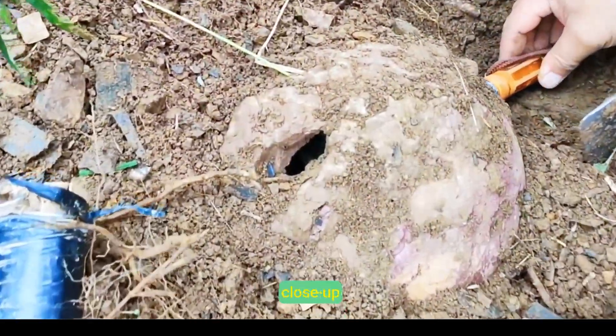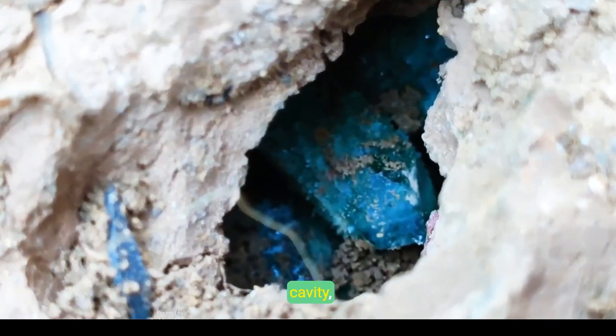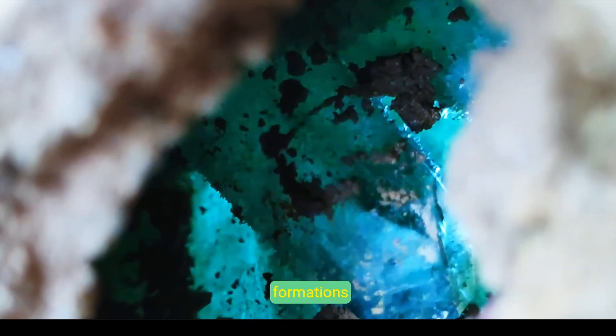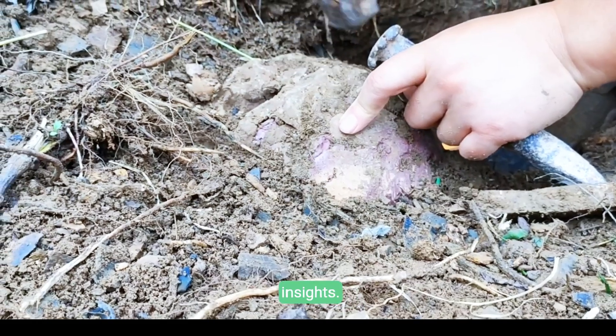An extreme close-up uncovers green-blue crystals blossoming inside a rugged rock cavity, a spectacle of nature's intricate design. The vivid textures and delicate formations invite attentive gaze and thoughtful reflection on Earth's secret marvels, inspiring soulful insights.